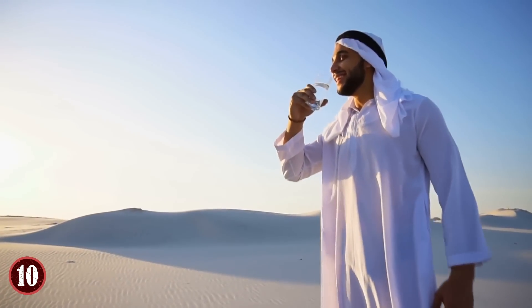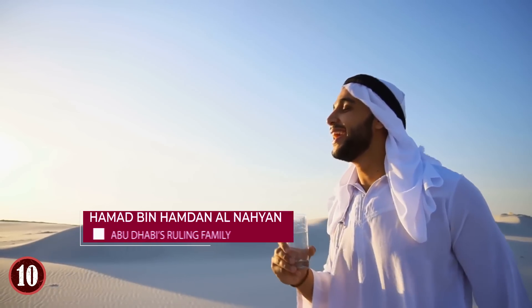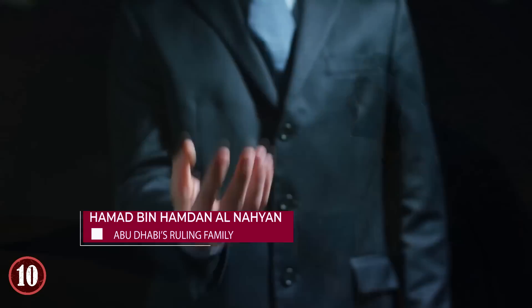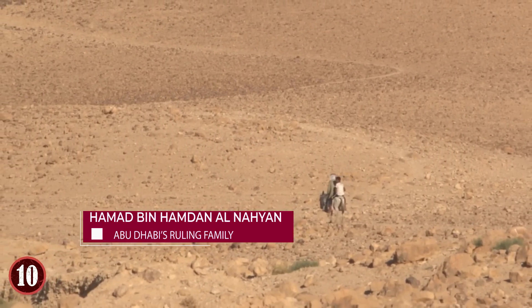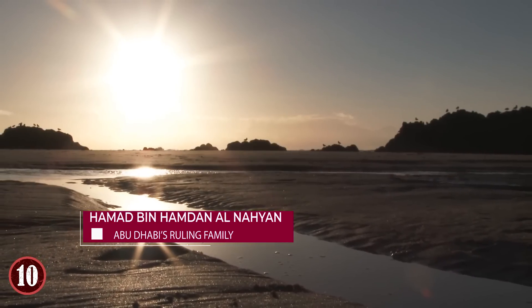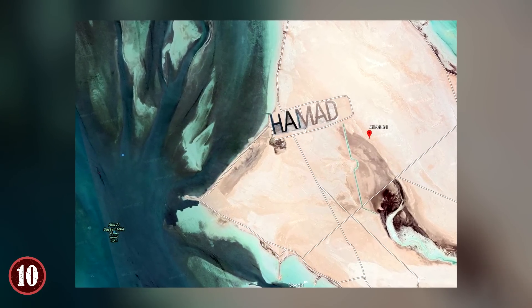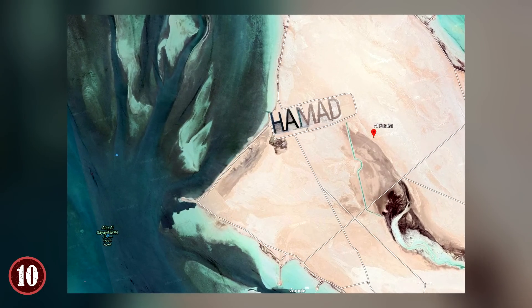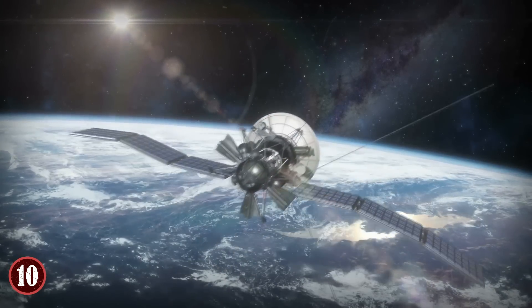All of these pale in comparison, though, to an effort by Hamad bin Hamdan al-Nahiyan, a member of Abu Dhabi's ruling family, who in 2009 had his name carved into the sands of an island he owns in the Persian Gulf. The letters H-A-M-A-D were created half a mile tall and two miles long, which means they can easily be imaged by satellites from space.